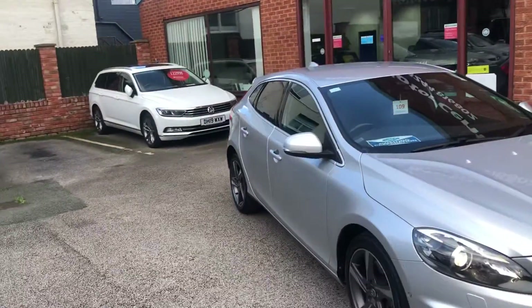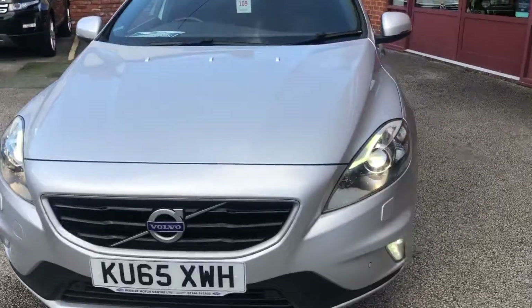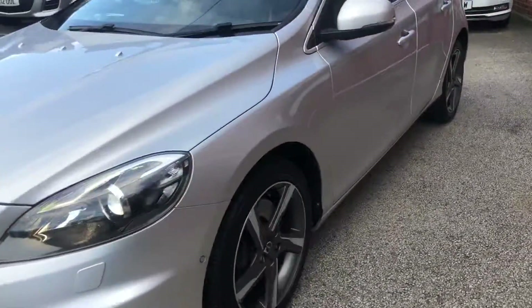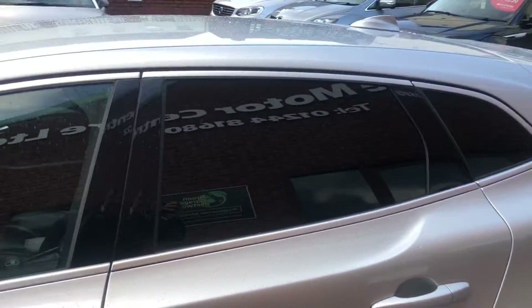Hello and welcome to Tside Motor Centre. Here we have our Volvo V40, 3.0L V4 automatic on a System 5.0 plate — very nice spec. You've got privacy glass and flat leather interior.